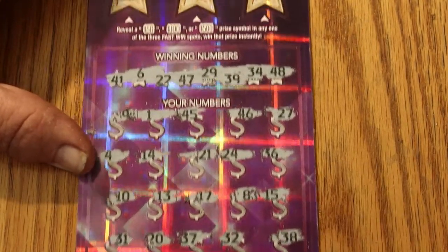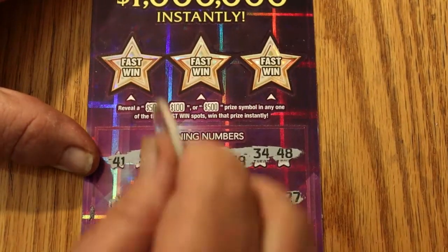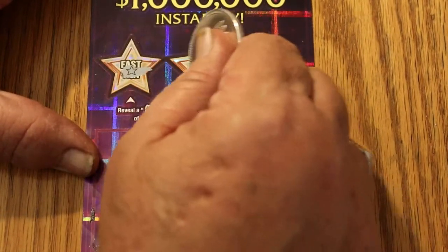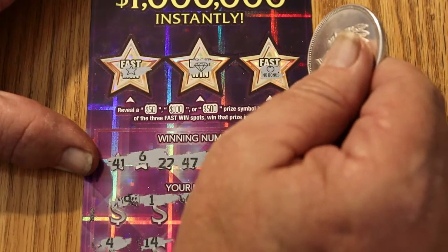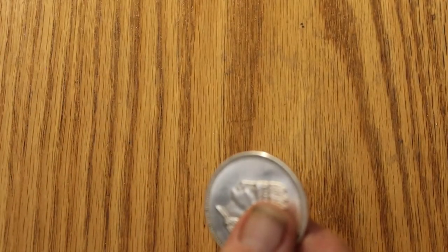Okay, so nothing down below. Go up here to Bonus World — a star, a diamond, and an apple, and nothing. Okay, ticket 012 was a dud.